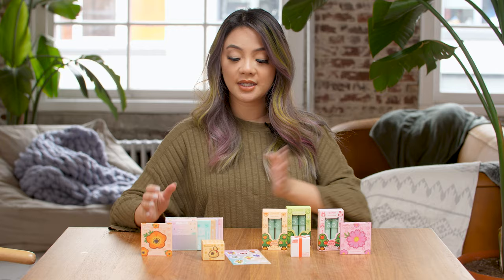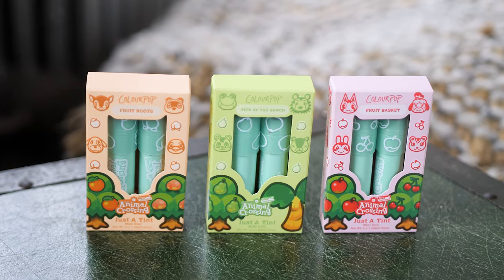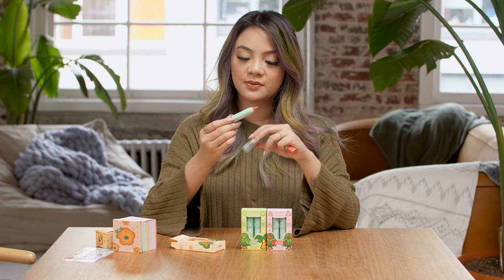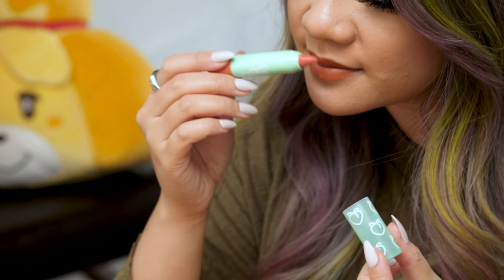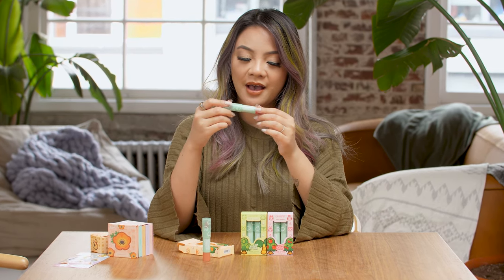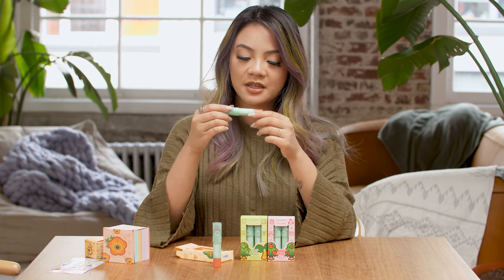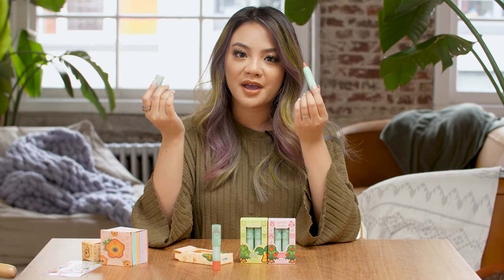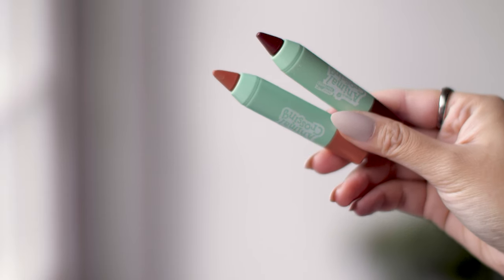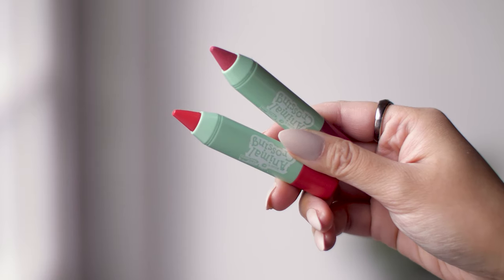We're going to get started with the lip tints. These tints are all named after the fruits you can get in Animal Crossing. In Fruit Roops, the two tints included are Peach Surprise and Orange Cutie. Peach Surprise is scented like peaches — the scents used for these lip tints are really good, they smell like candy and very accurately like the fruit. Orange Cutie smells like oranges. The next set is Pick of the Bunch with Coconut Juice and Incomparable, and the last set, Fruit Basket, includes Juicy Apple and Cherry Cherry.